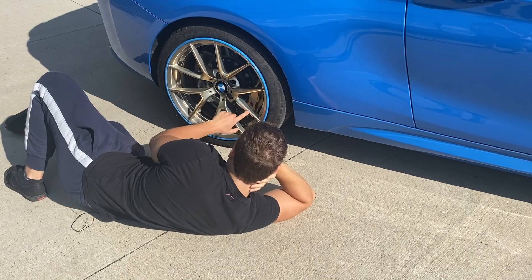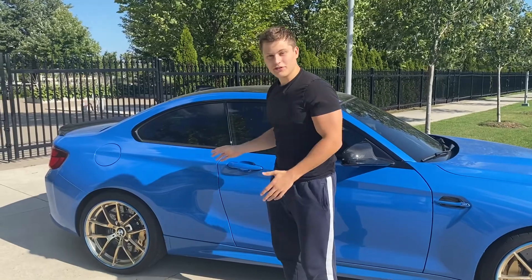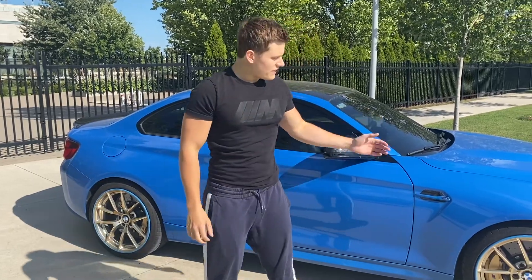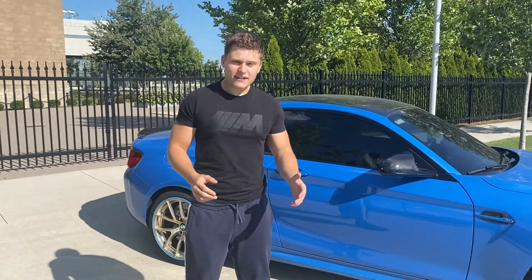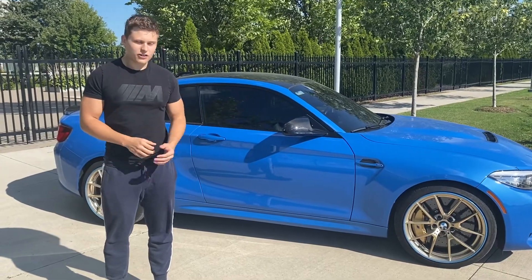These wheels are not only beautiful, they're also really unique in their setup. On the other CS cars you have 19-inch wheels in the front and 20-inch wheels in the back, but on here they're 19 in the front and 19 in the back. All CS cars have the 763M wheels, but they do come in different colors: frozen gold, orbit gray, or jet black.